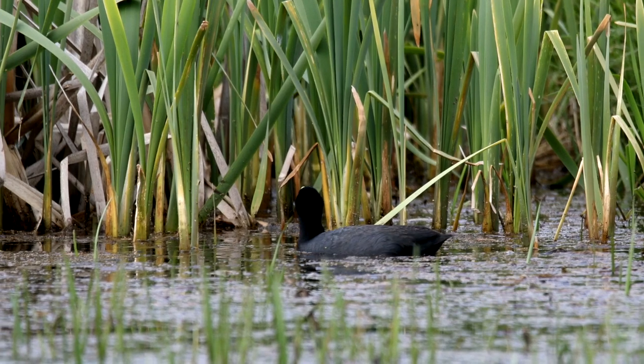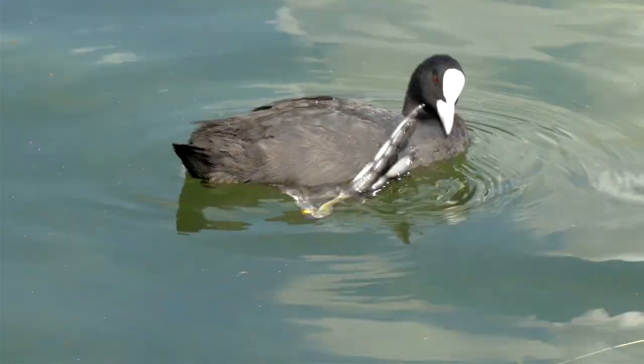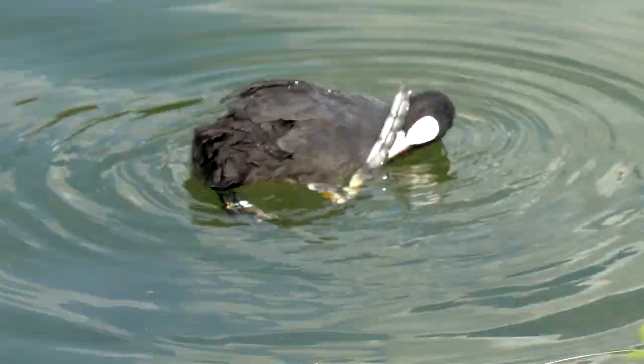Although it has duck-like qualities, American Coots are only distantly related to ducks, belonging to the Rail family. They don't even have webbed feet.